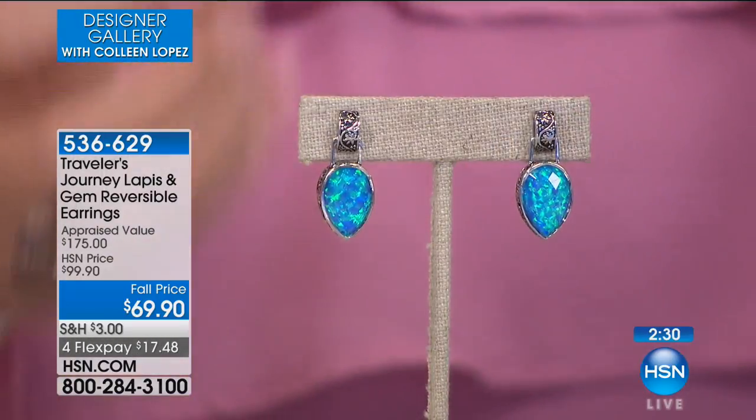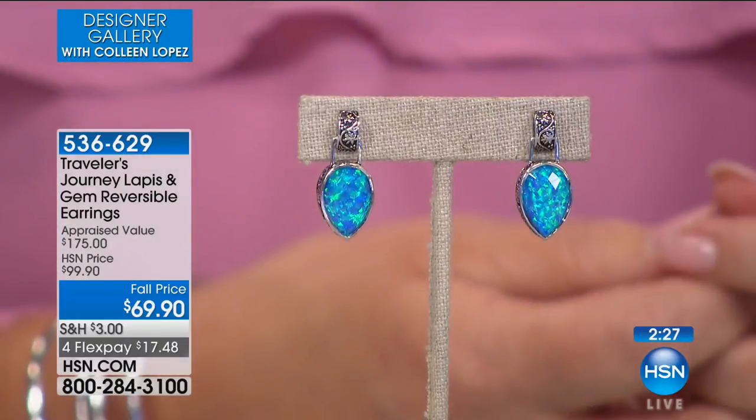I've been looking forward to this so much, I'm so excited. It's a beautiful collection, so let's get our party started. If you're already a fan of Traveler's Journey and you own anything from the show, call us — Mariana and I would love to say hi. Everything Mariana does is so unique and creative; she's always finding new ways for us to wear and enjoy jewelry.